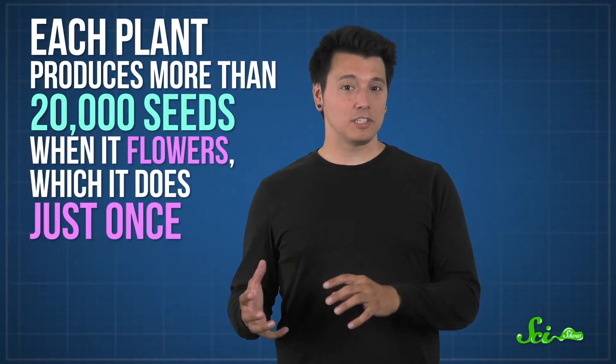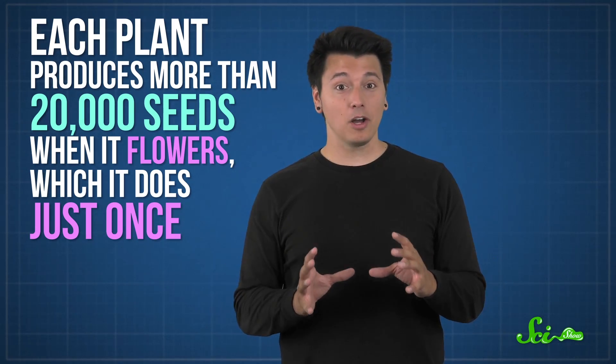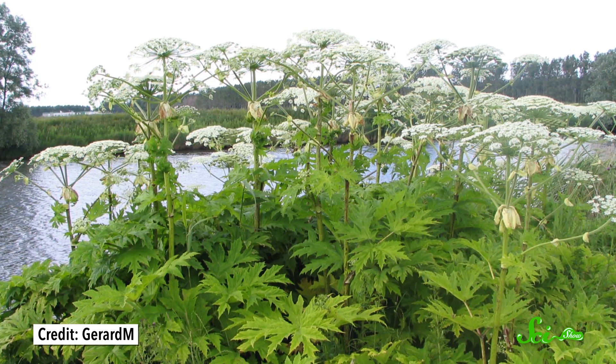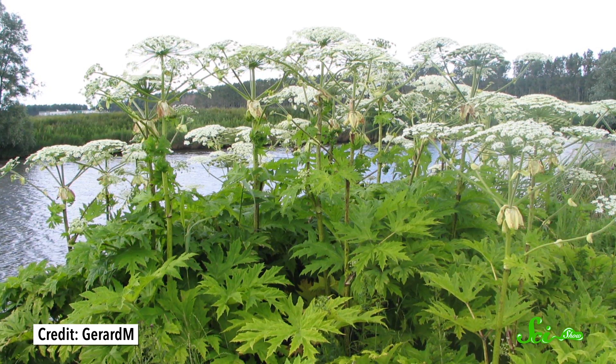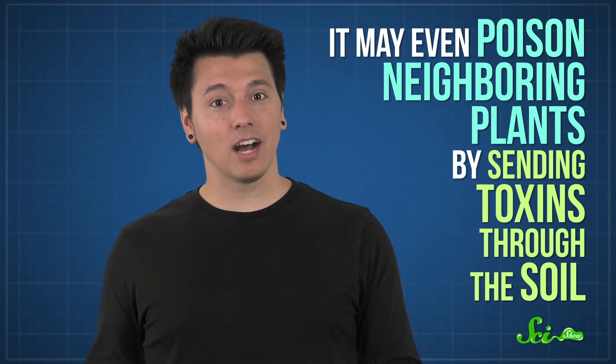Giant hogweed isn't just bad news for us — it can spell trouble for native plant communities too. Each plant produces more than 20,000 seeds when it flowers, which it does just once. That's a lot of potential baby hogweed plants. As they grow, they can form tightly packed stands. And once established, giant hogweed lives up to its name, hogging all the resources for itself. Its huge size and giant leaves allow it to shade out and eventually eliminate its neighbors.